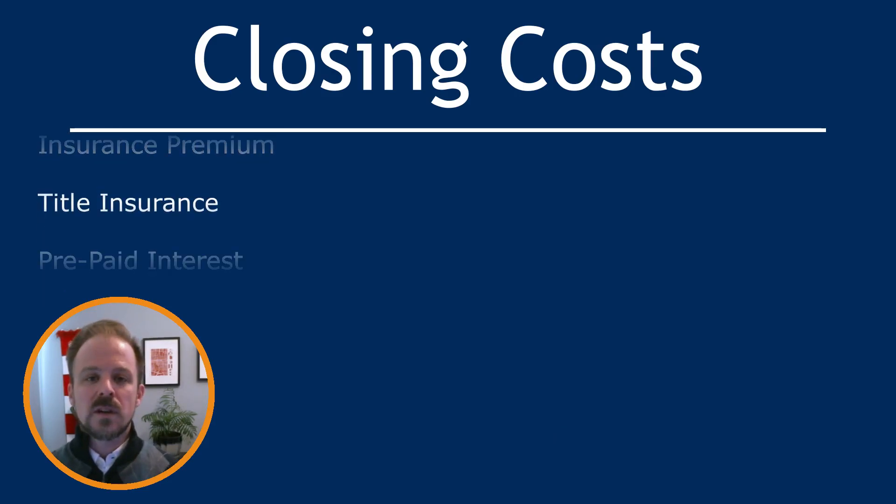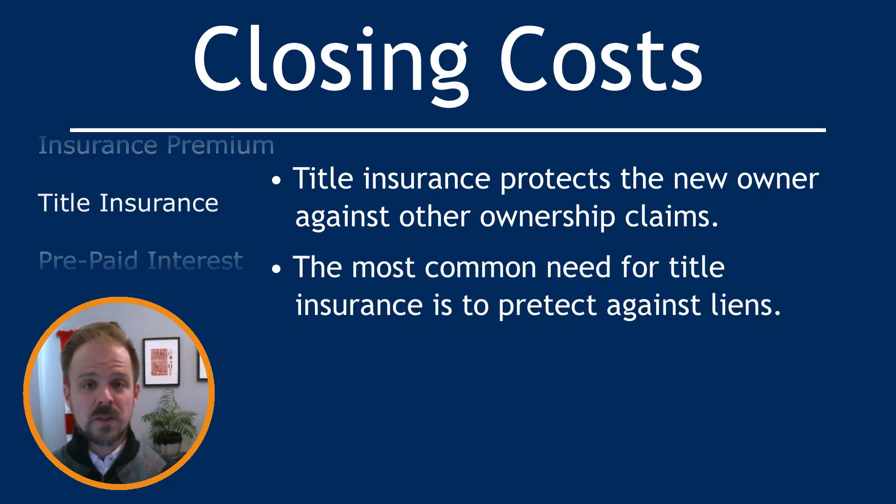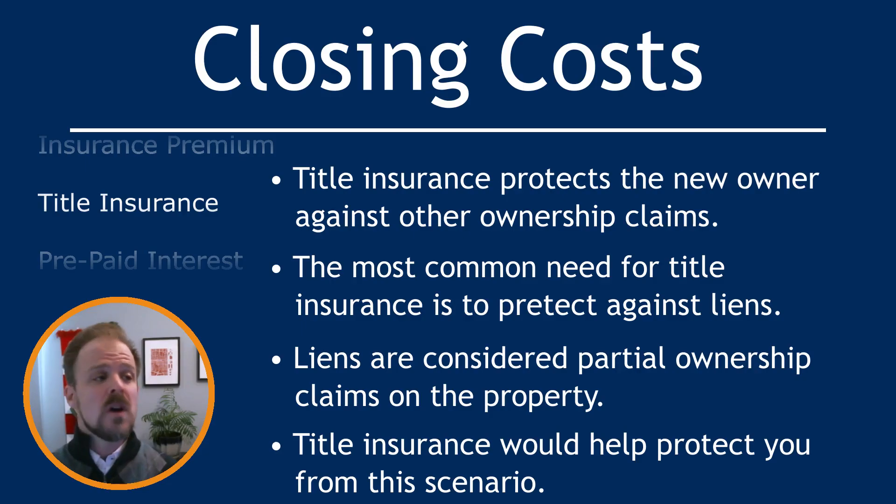Title insurance is a little-known closing cost because it so rarely affects home buyers, but when it's needed it's an absolute lifesaver. Title insurance protects the insured from losses resulting from claims against one's ownership of real estate. In lay terms, it protects the new homeowner against someone else's claim on owning the property — and it does not have to be a full ownership claim. The Consumer Financial Protection Bureau states that the most common need for title insurance includes contractors who were not paid for work done on the house before you bought it. That contractor could place a lien on the home — a claim of partial ownership — and title insurance would step in and protect you from that lien.